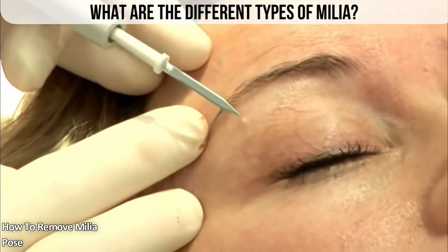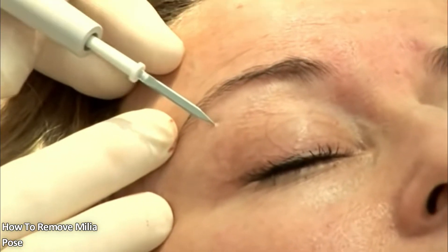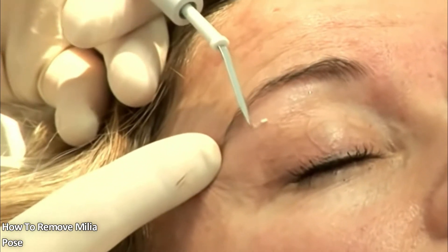What are the different types of milia? Milia types are classified based on the age at which the cysts occur or what's causing the cysts to develop. These types also fall into primary or secondary categories.